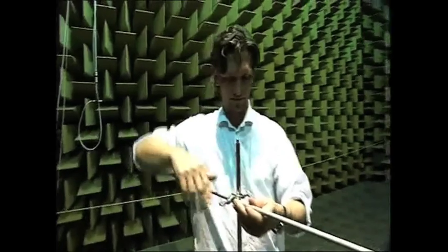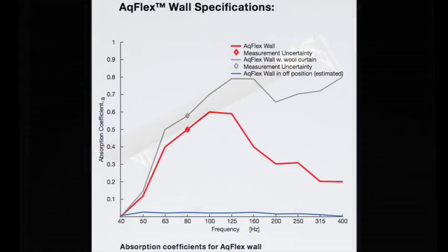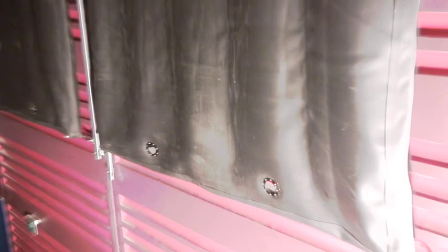FlexAcoustics is a developer and provider of acoustic modules for halls that present amplified music. We are responsible for some of the first scientific research concerning recommendable room design for pop, rock, and jazz performances. This short film presents our newest product, the AccuFlex Variable Absorber.